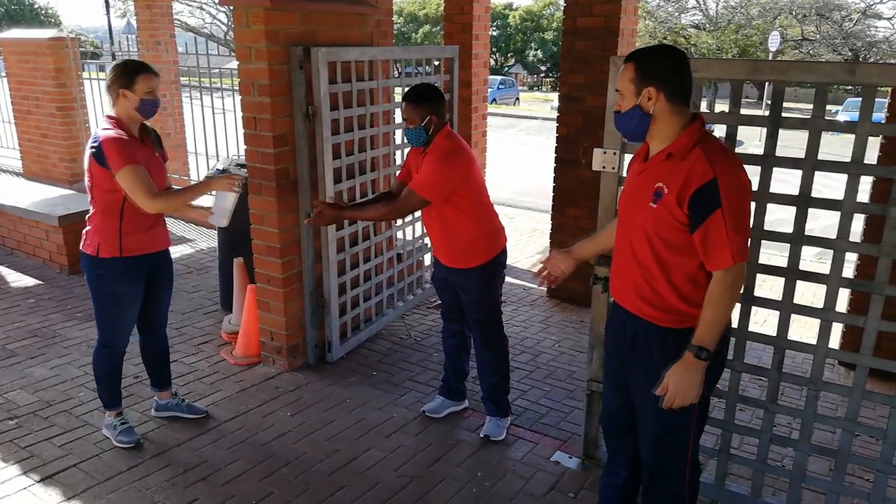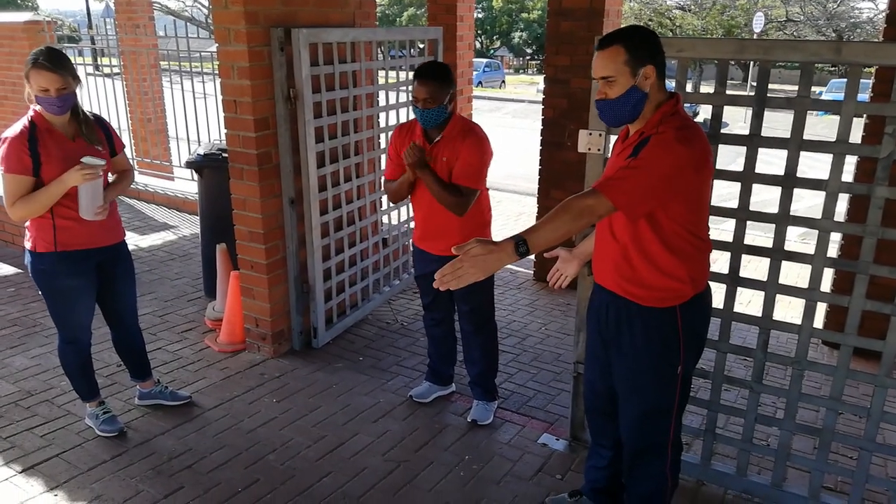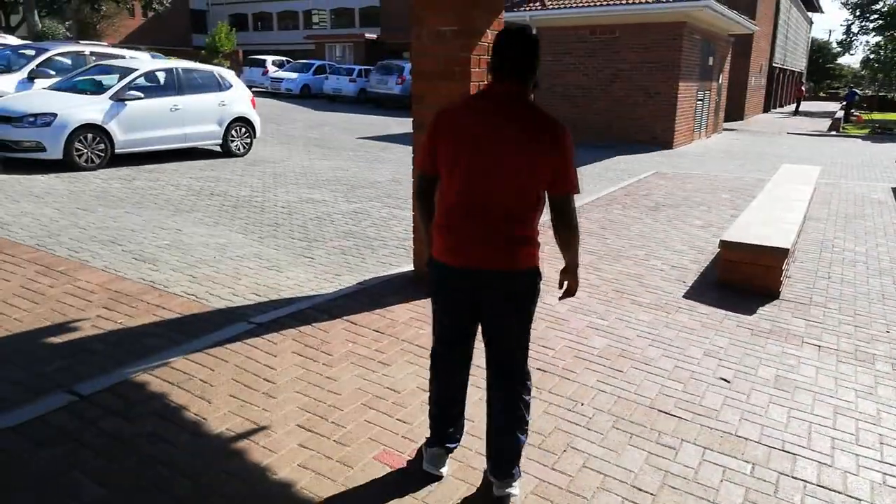Once the student gets to the front gate, there will be a staff member to sanitize their hands. Once they've sanitized their hands, they'll move on to the next social distancing markers, and they're all marked in red on the ground as you can see.